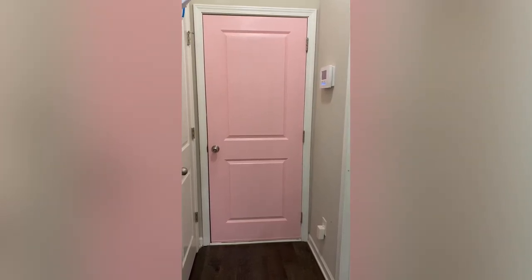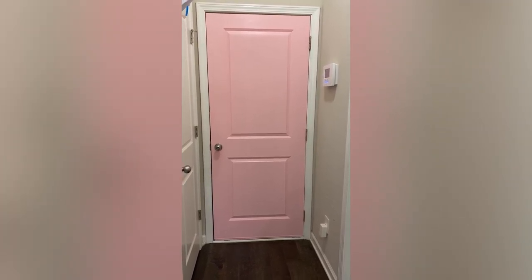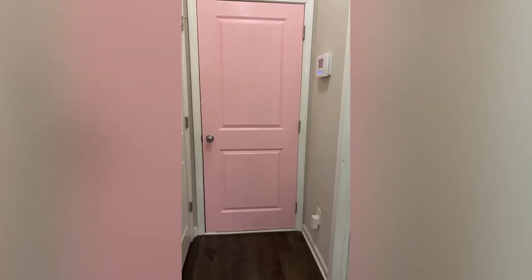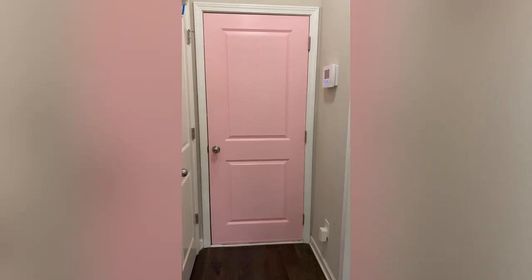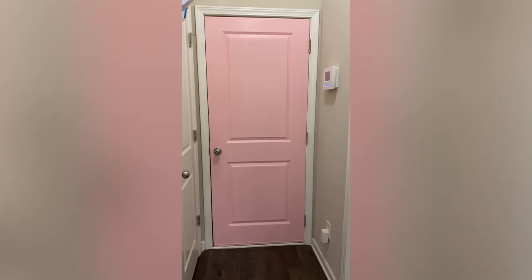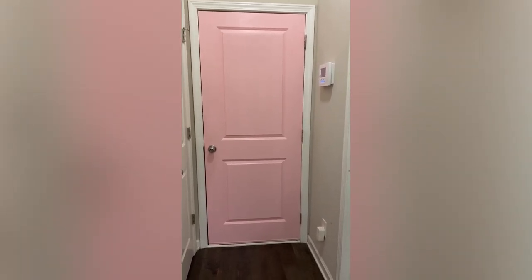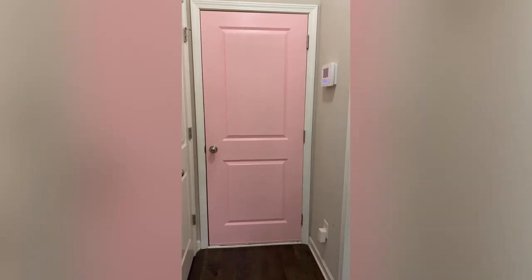I just wanted a little pop of color in here. We need to paint our walls really badly — my toddler just rubs her hands all over the place. I love pinks, blues, and greens, and our kitchen has more of a retro '50s vibe anyway, so it fits perfectly. It doesn't work for everyone, but it works for us. I love my pink door — thanks for watching, bye!